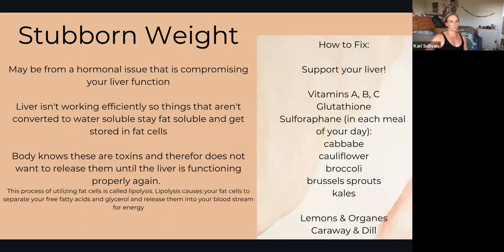What if you're experiencing stubborn weight? You've been trying for a while to lose some weight in a really smart, educated way — not crash dieting, not yo-yoing, not over-exercising — but you just can't seem to shed it. It could be because of a hormonal issue that is compromising your liver function. If your liver isn't working efficiently, it might not be able to take those fat-soluble toxins or hormones and convert them into water-soluble.